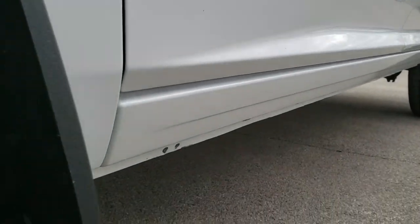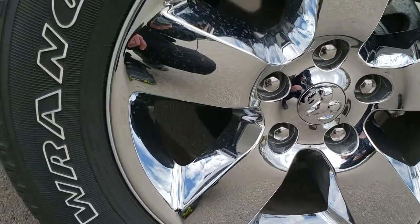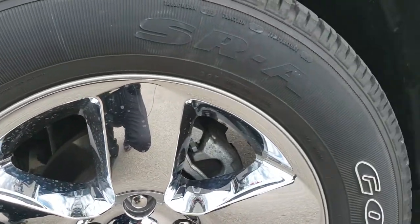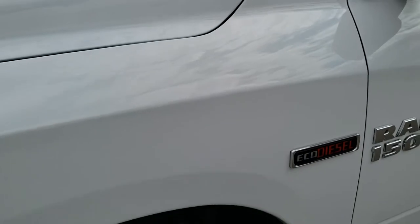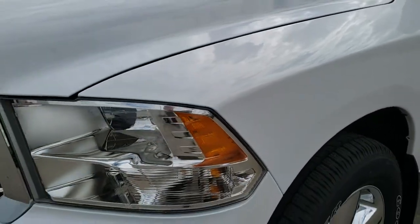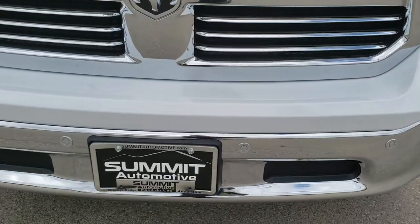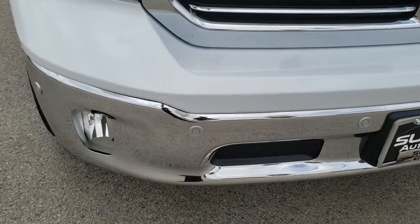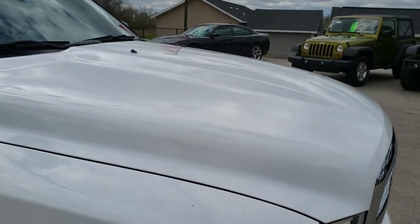Very clean down that side. It has the mud flaps on there. 20-inch factory alloy rims with the chrome covers. Goodyear Wrangler SRA 275/60 R20 tires with just about all the tread left. Didn't see any dents or dings on that front fender. Has the chrome trimmed grille. The front bumper parking sensors. No dents or dings on that front bumper. Didn't see any dents or dings on the hood.